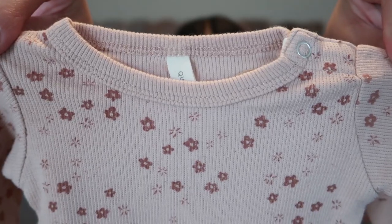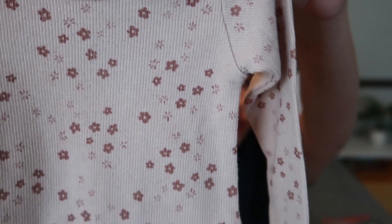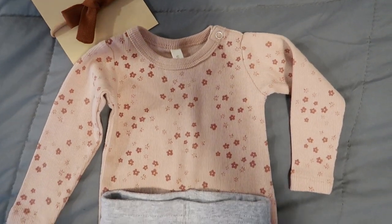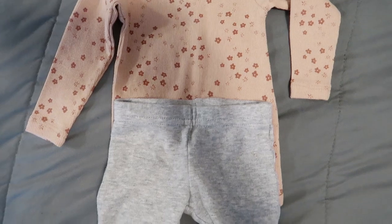Her second outfit is a long sleeve, and this is for if she's a tiny newborn — tinier than the first outfit. It's a super cute long sleeve blush pink onesie with brown reddish flowers all over it. I love this one. With it I have just a gray pair of newborn leggings, and also a cute little bow that can go with this outfit as well.